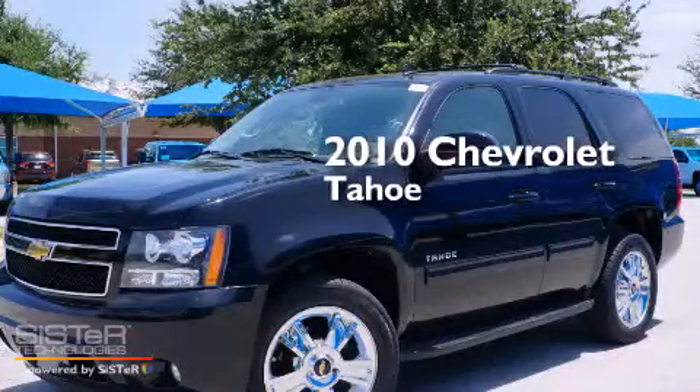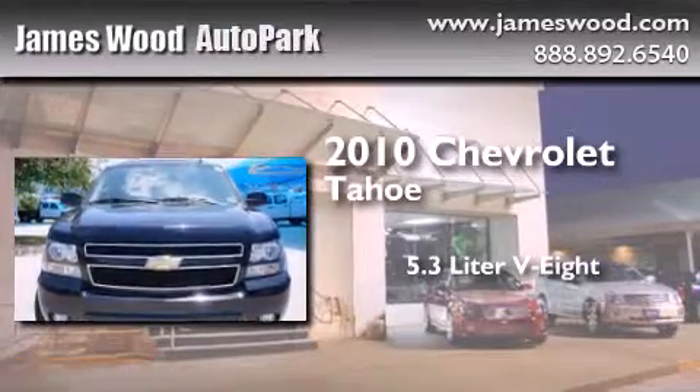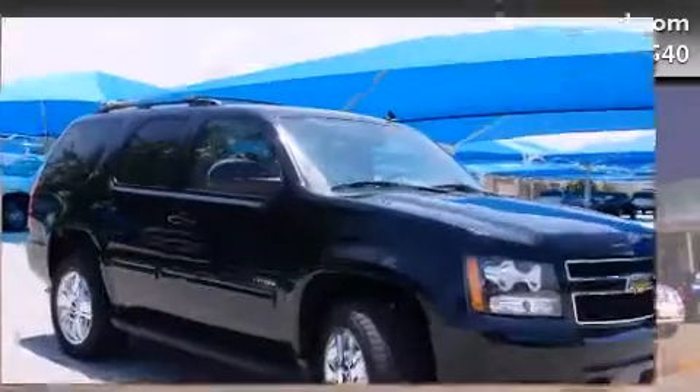This is a certified pre-owned 2010 Chevrolet Tahoe. It features a 5.3-liter, eight-cylinder engine, an automatic transmission, and four-wheel drive.